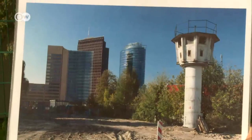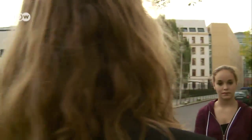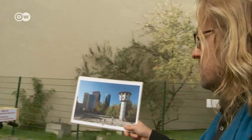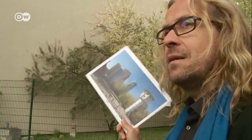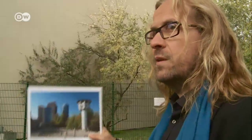Our guide describes how he and two others discovered the tower after the fall of the Berlin Wall. He says it had been forgotten by the city. They knew this tower, built in 1969, was the oldest surviving remnant of the division of Berlin. It's the last tower of its kind, so they fought to preserve it. There used to be 200 of them along the border.